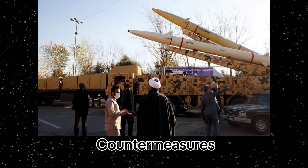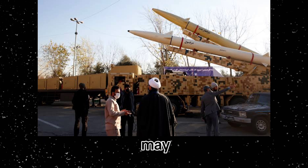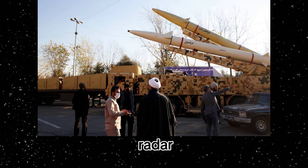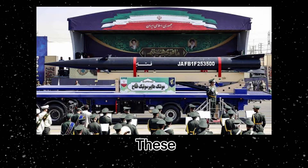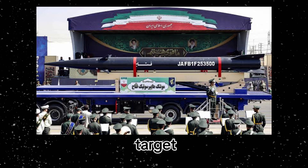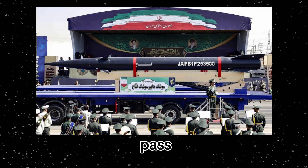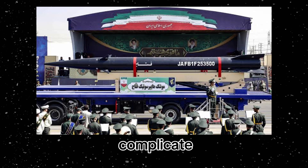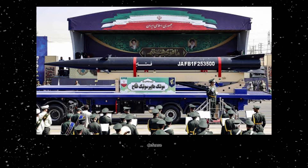Fifth: decoys and countermeasures. Modern missile systems may also be equipped with decoys or countermeasures designed to confuse radar and missile defense systems. These decoys can cause missile defense radars to lock onto a false target, allowing the real missile to pass through the defensive barrier unnoticed. Such tactics further complicate the interception process for air defense systems.